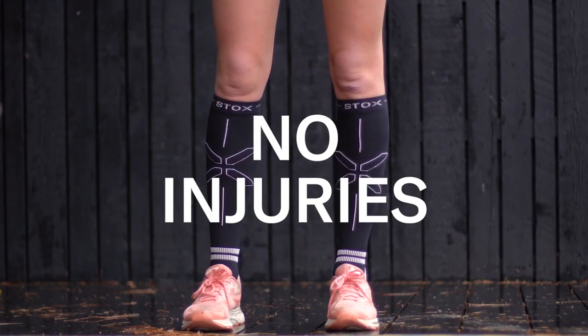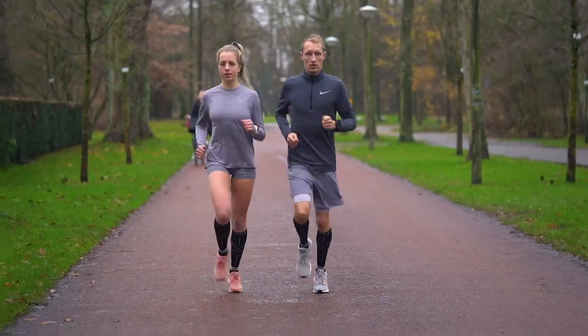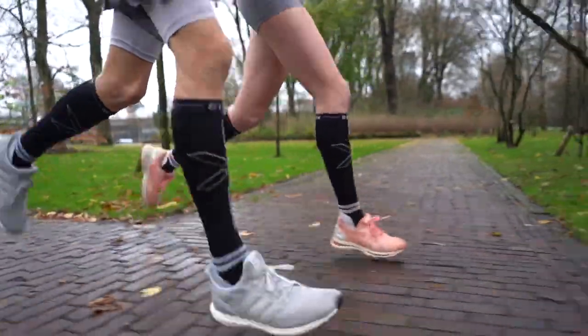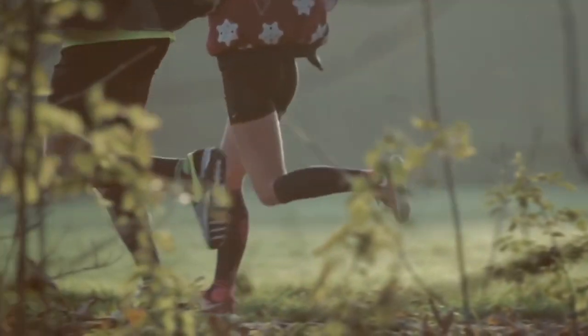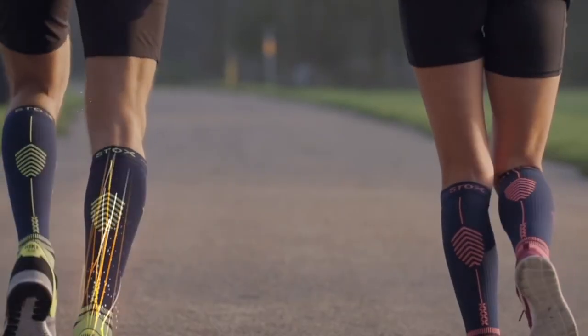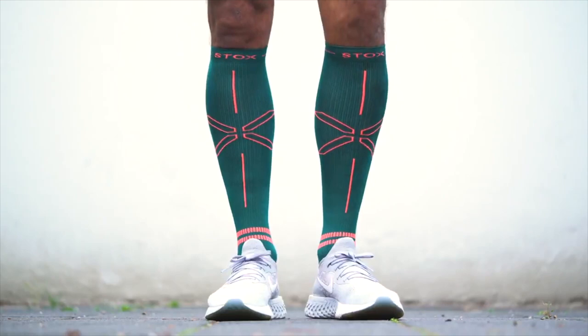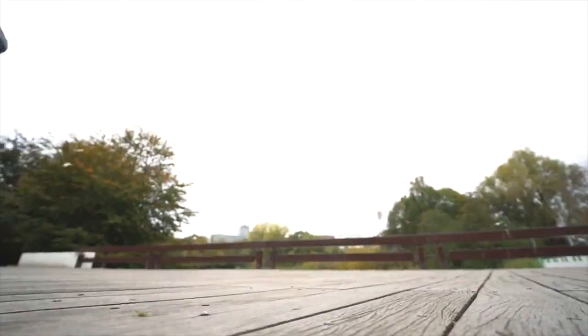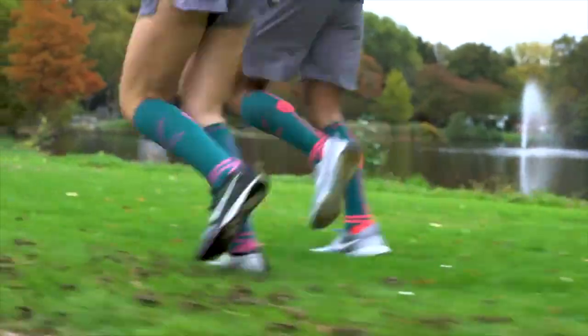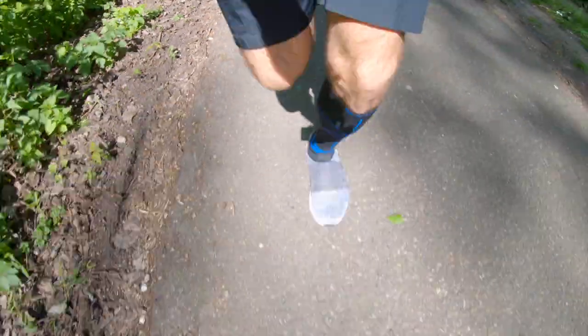Stoxx advertises their socks as no pain, no injuries, no exhaustion. They're supposed to help you not have really tight legs after running and can help if you have injuries or even prevent injuries. Of course, if you have an injury the socks are not going to magically take it away, but because of the increased blood flow it could make your running a lot more comfortable.